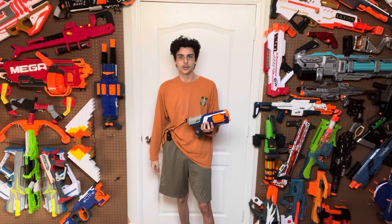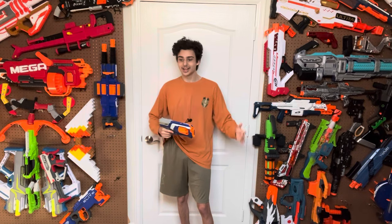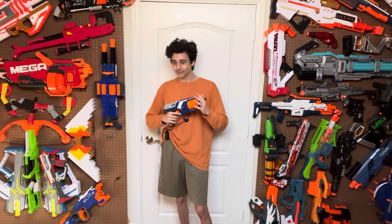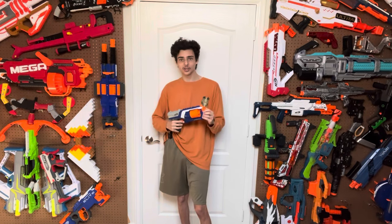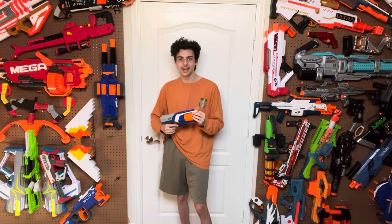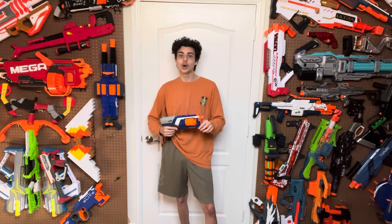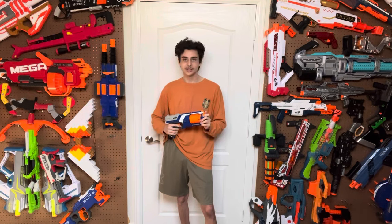Even Elite 2.0 didn't copy this tiger camo or the regular camo. All of these factors together made Elite a definitive Nerf series — and you can take any of the things I've discussed and make them their own reasons for Elite being so definitive. But there is one more: its accessibility.